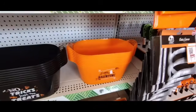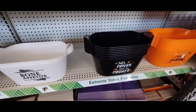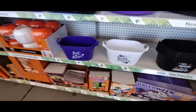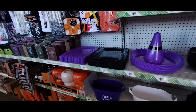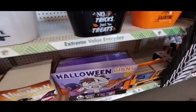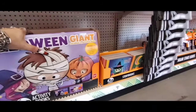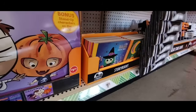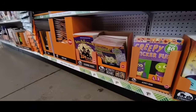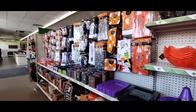They have Happy Haunting treat buckets in orange with ghost, 'No Tricks Just Treats,' Bon Appetit, 'Pick Your Own Poison' — all $1.25. They also have trays in purple and black. And look at the giant Halloween activity books — my sister likes me to get those for my niece and nephew. They also have story books and lots of coloring books. Lots of cute stuff!